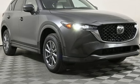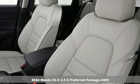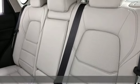Here's a new 2024 Mazda CX-5. Its inspired design stirs the soul — a not-so-subtle reminder that crossover doesn't have to mean bland.